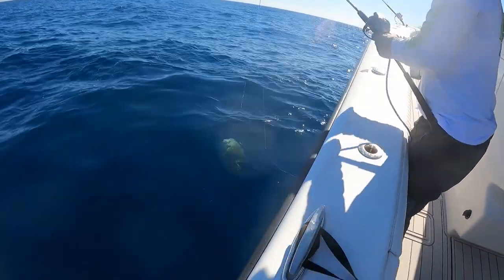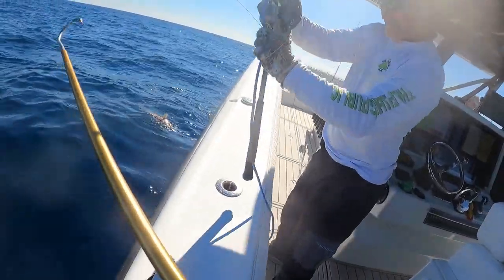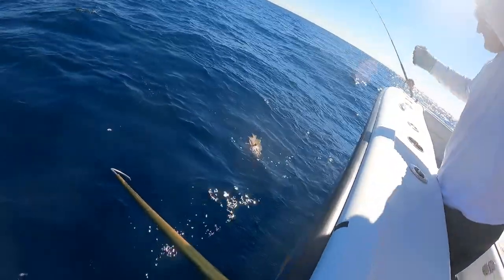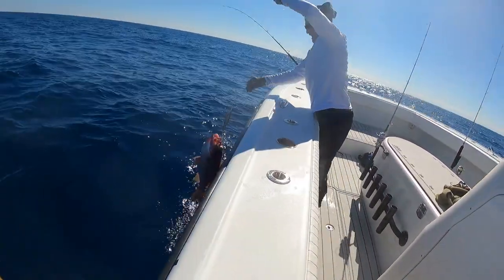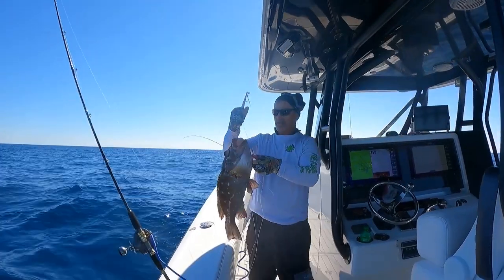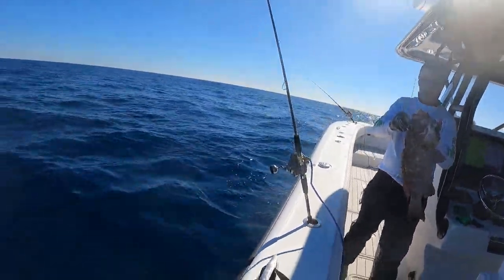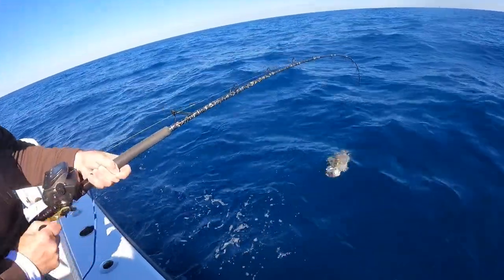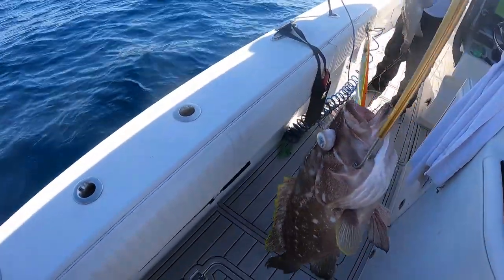All right guys, so these next few clips we lost audio on somehow — the GoPro messed up. But right here you can see Captain Bow, he just pulled up a yellow edge grouper. We're fishing in about 400 feet of water southwest of Dauphin Island. We headed over to the lump to try and catch some tuna that morning, but tuna weren't biting. There were about six other boats there, all six boats were trolling, so we stayed for about an hour, scouted it out, didn't see anything happening. So we moved back towards the east and hit this pipeline crossing.